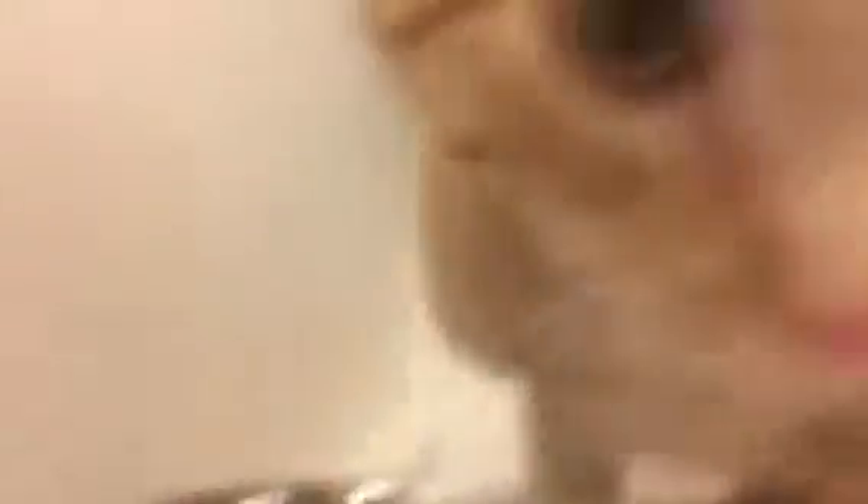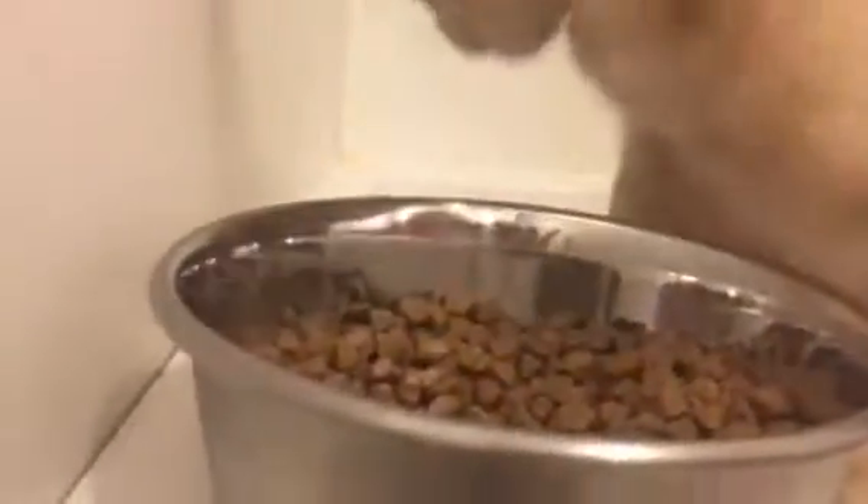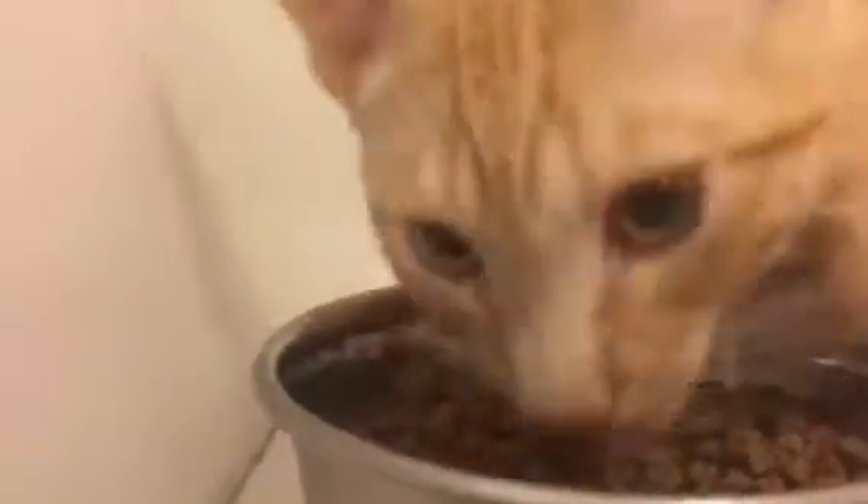Great job eating! For his third day weigh-in tomorrow, this weight will probably be good — that's what it's looking like. I believe a kitten is checking in tomorrow, so he'll have a cute little kitten neighbor. All right buddy, leaving you with your food. All right buddy!